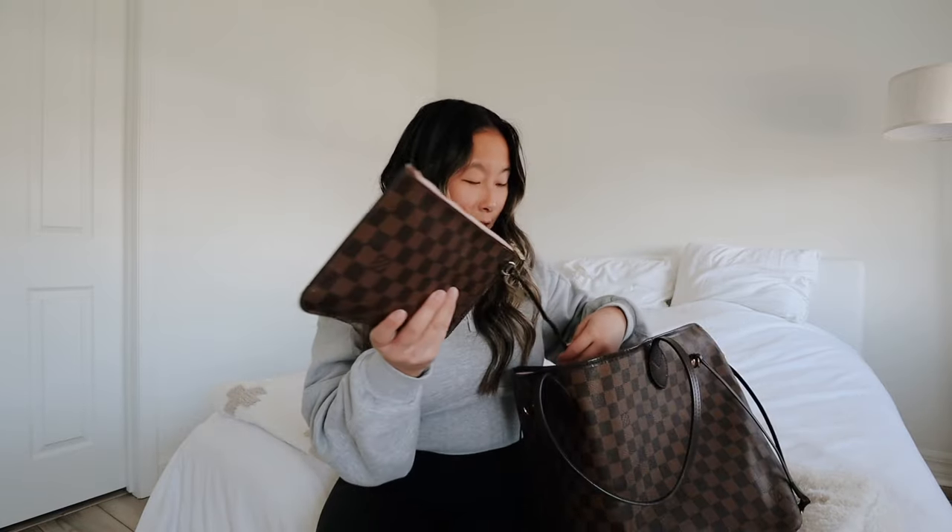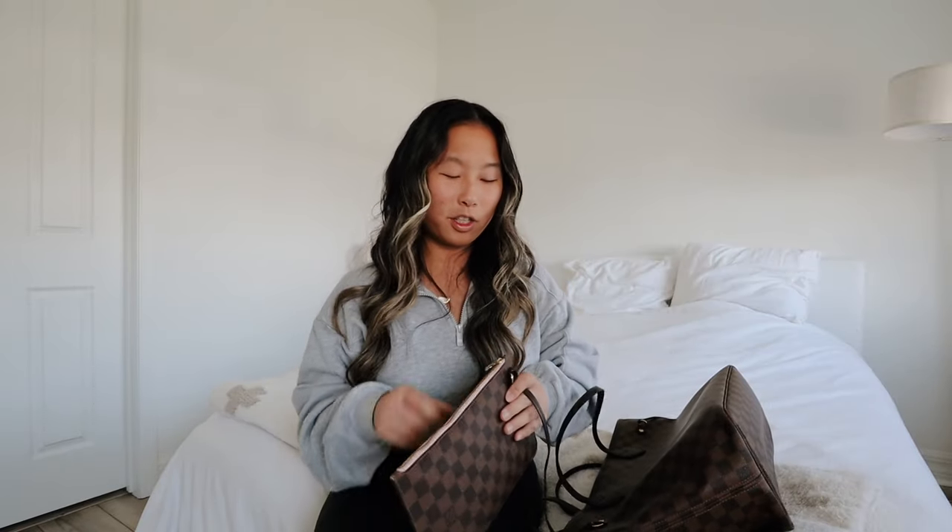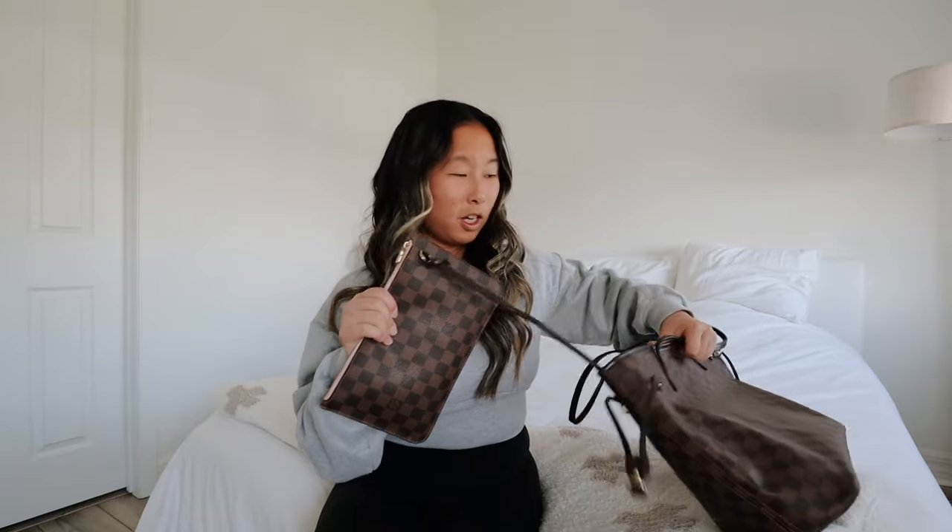Next, birth control — I just like keeping this in here so I know where it is. I've got some floss because I always have something in my teeth, and when I do I want to be able to get it out. So I always have floss. Next is this pouch — I haven't looked in this for a while but I know I just keep the necessities in there.